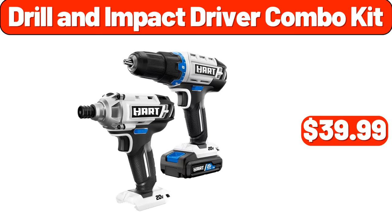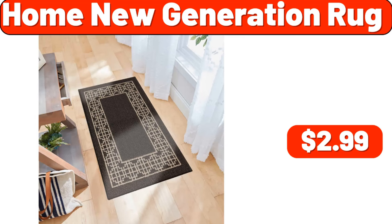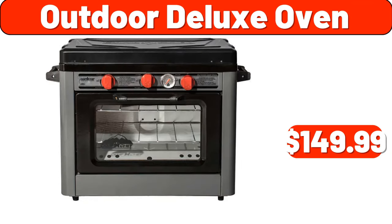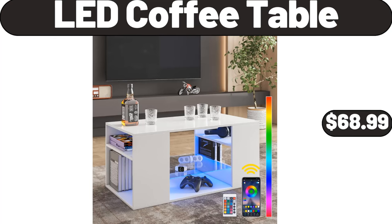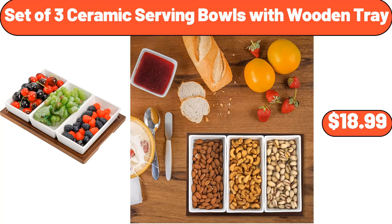Drill and Impact Driver Combo Kit, $39.99. Maisy Bird's Table Lamp with Linen Shade, $26.99. Home New Generation Rug, $2.99. Outdoor Deluxe Oven, $149.99. LED Coffee Table, $68.99. Wildflower Whimsy Enamel on Steel 5 Quart Culender, $8.99. Set of 3 Ceramic Serving Bowls with Wooden Tray, $18.99.